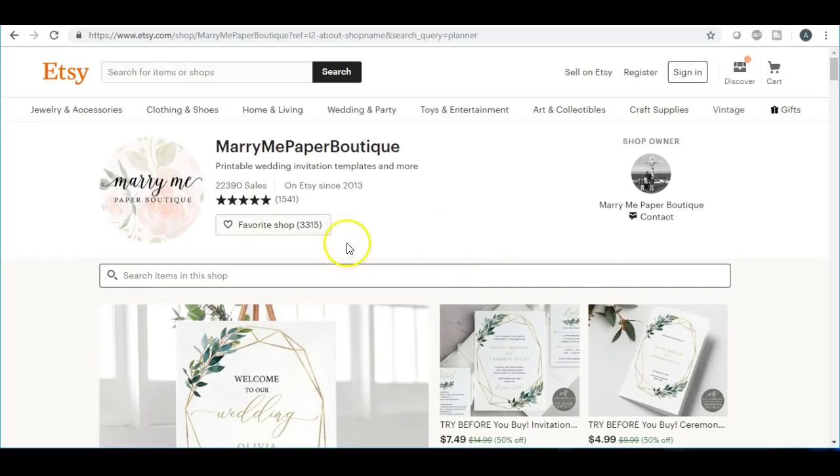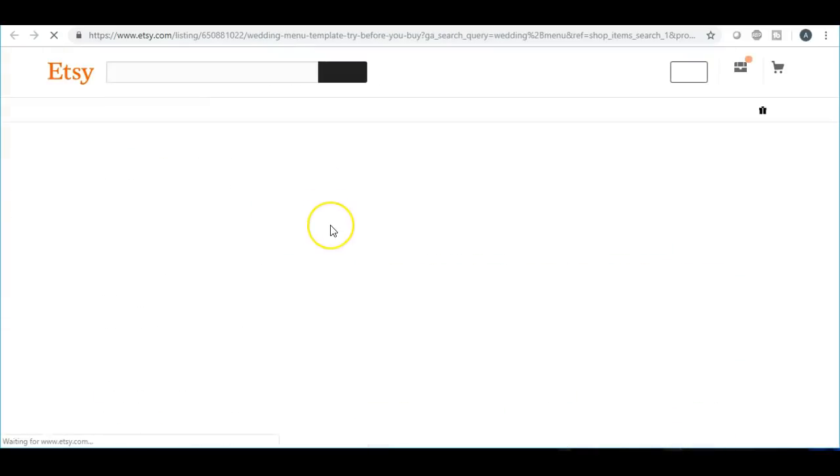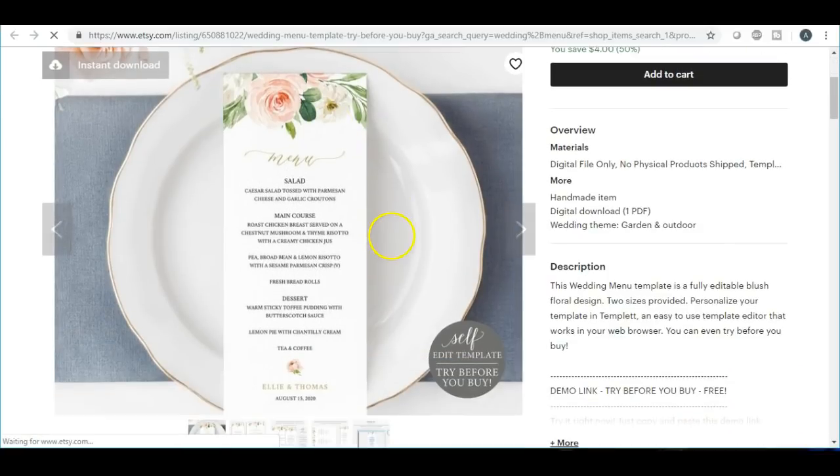The next item is going to be the menu. If I search for wedding menu within this shop, you can get as creative as you want with this. You can even find mockup photos to display it. You want to make sure everything is in a theme and in certain colors. Along with the menu, she likely has a wedding card and everything else to match that color theme.